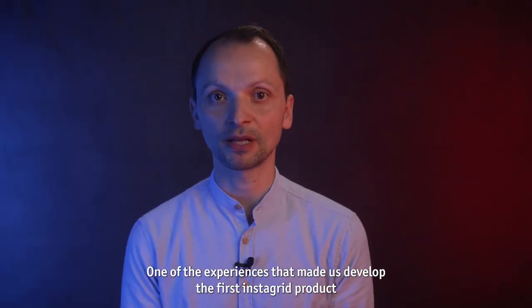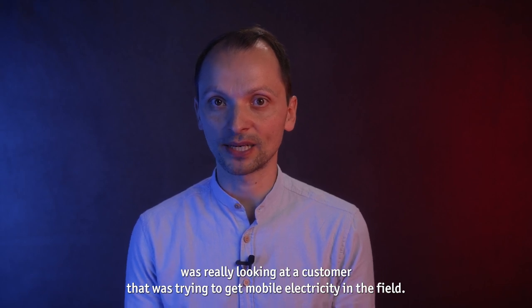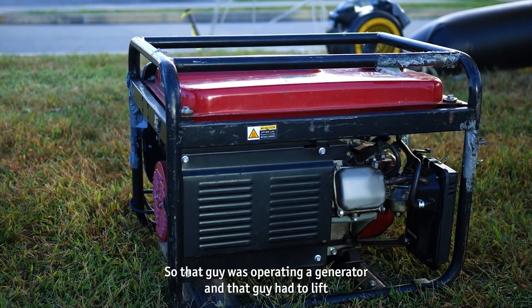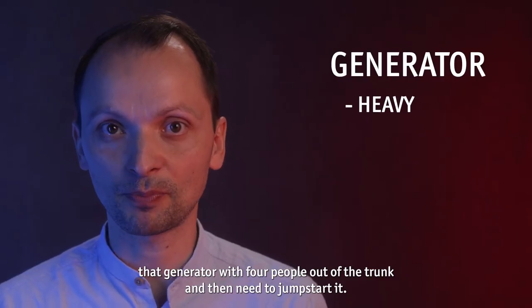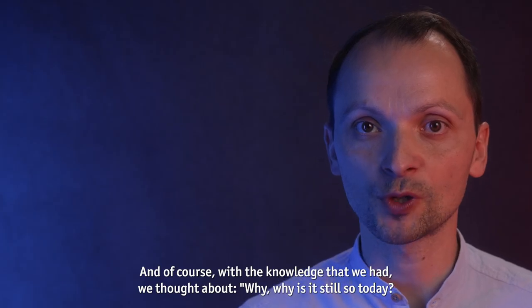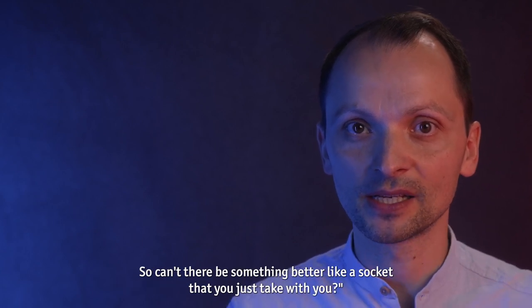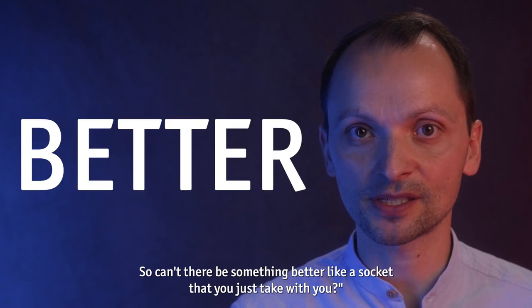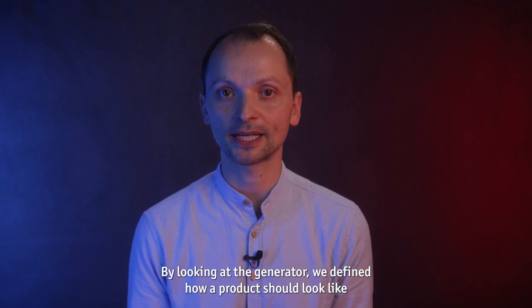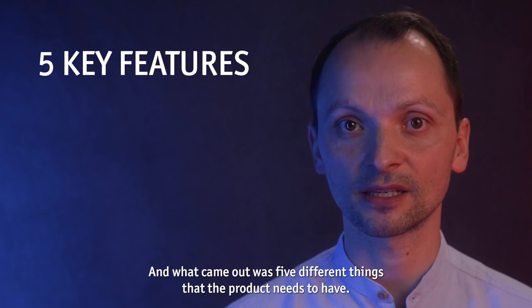One of the experiences that made us develop the first InstaGrid product was really looking at a customer trying to get mobile electricity in the field. That guy was operating a generator — he had to lift it with four people out of the trunk, jumpstart it, and manage all the fuel logistics behind it. With the knowledge we had, we thought: why is it still like this today? By looking at the generator, we defined how a product should look and resonated that with customers, and what came out were five different things the product needs to have.